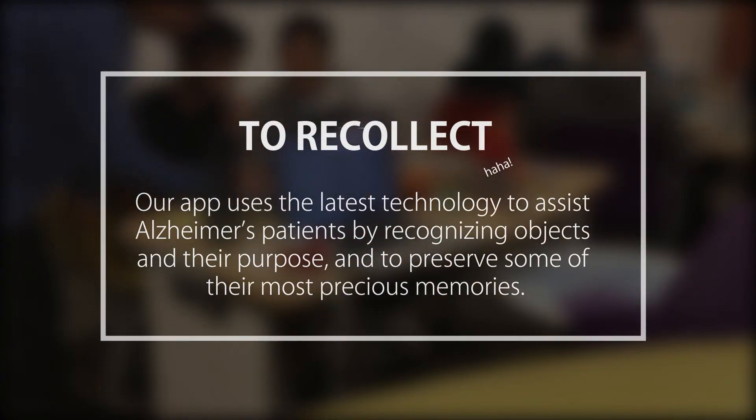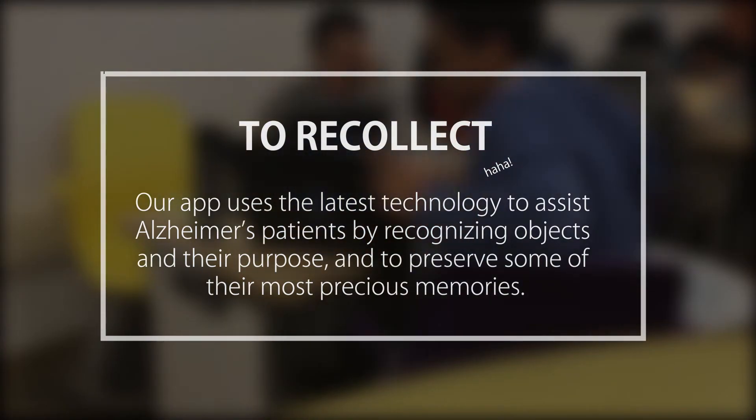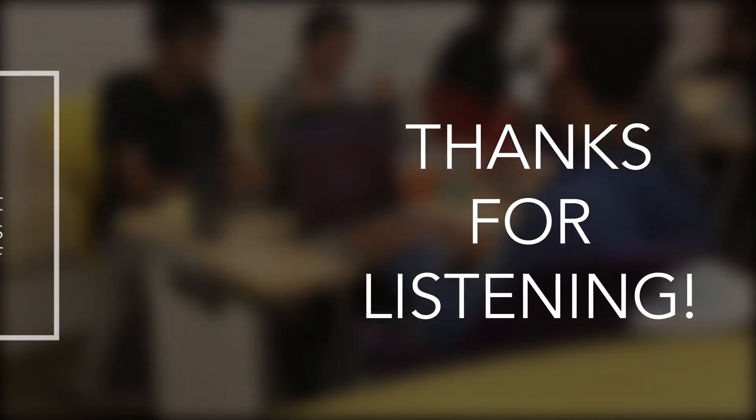ReCollect uses the latest technology to assist Alzheimer's patients by recognizing objects and their purpose, and to preserve some of their most precious memories. Thanks for listening!